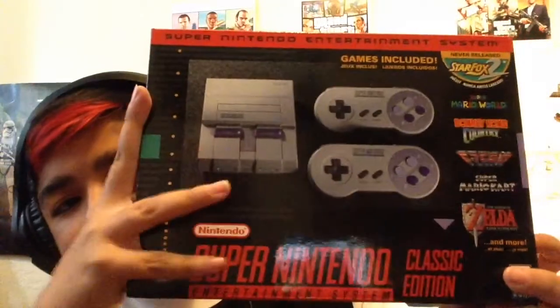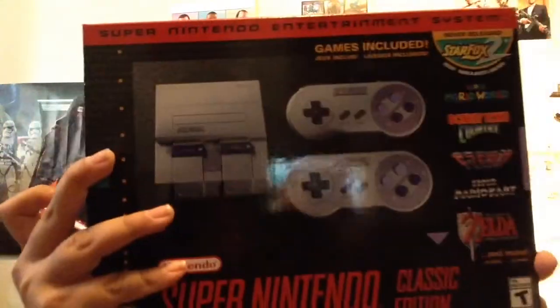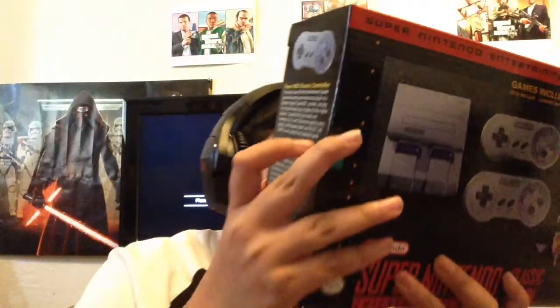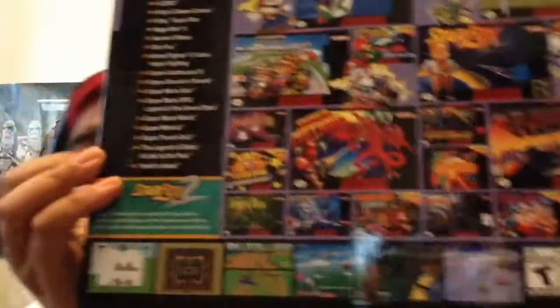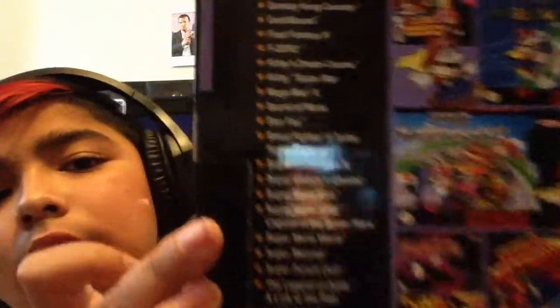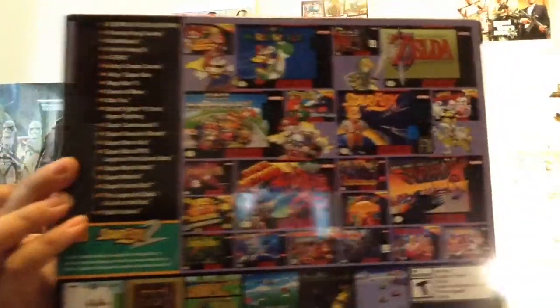Then I got the SNES Classic Edition — if you haven't heard of it, you've been living under a rock. It has all these games in it, including the never-before-released Star Fox 2. There's a full list of games on screen — you guys can pause the video to read them.